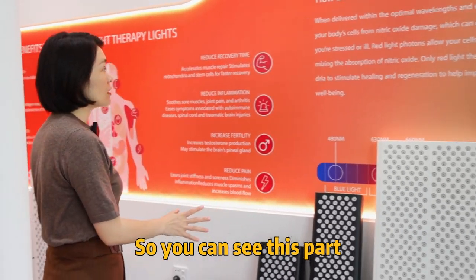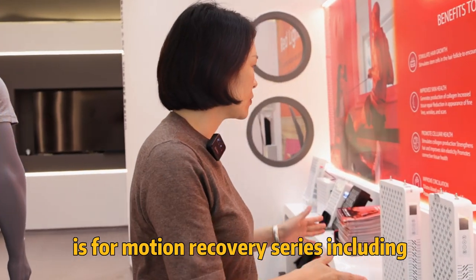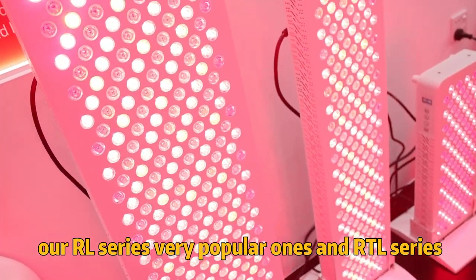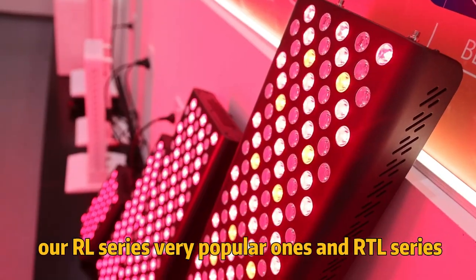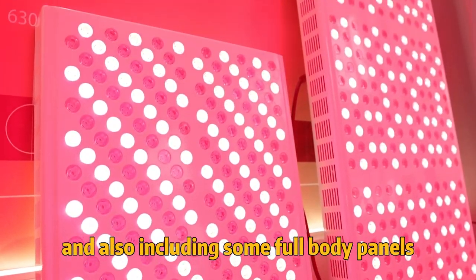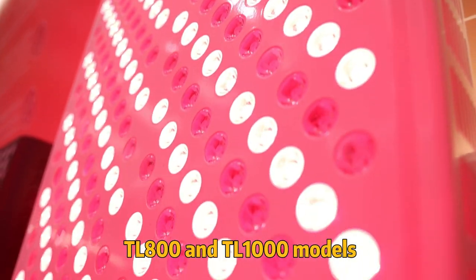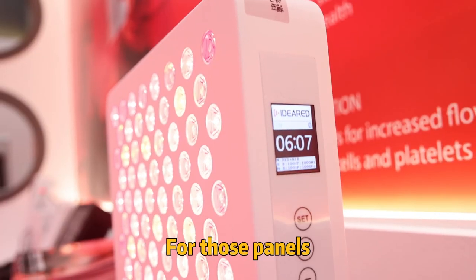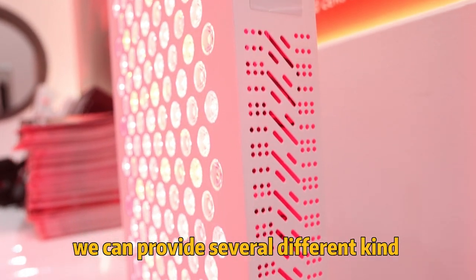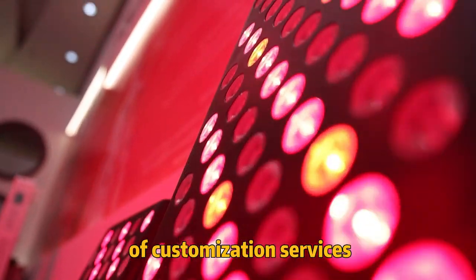You can see this part — this part is for motion recovery servers, including our RL servers, a very popular one, and RTL servers. And also including some full body panels: TL800 and TL1000. For those panels we can provide several different kinds of customization services.